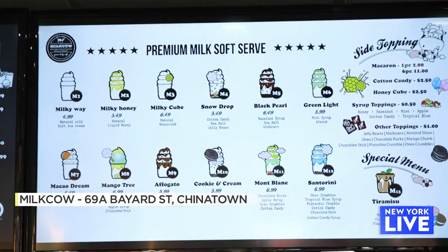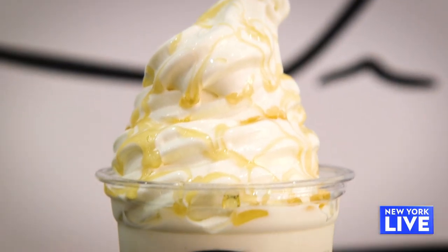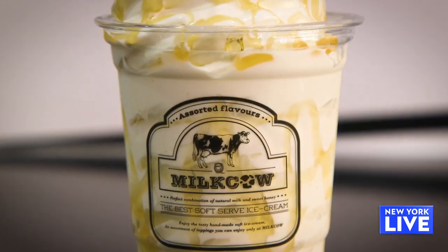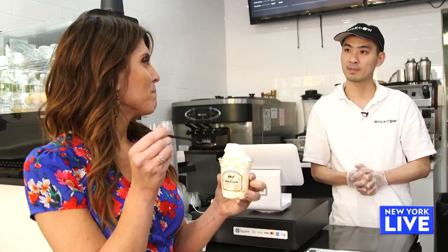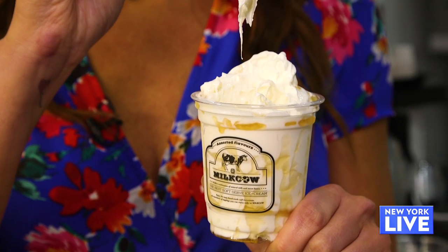So you have a bunch of items on the menu but they all have the same base, is that right? Yes, they all come with organic soft serve and we add different toppings. The Milky Honey is the most popular one — it's just honey drizzled on our soft serve. Wow, that is so good. I love the honey. It almost tastes like caramel, but it's honey. I think this is the creamiest soft serve I've ever had.